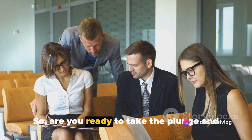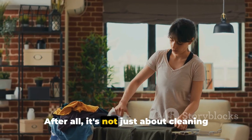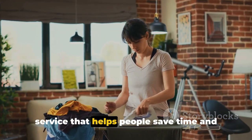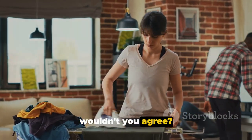So, are you ready to take the plunge and start your own dry cleaning business? After all, it's not just about cleaning clothes — it's about providing a valuable service that helps people save time and look their best. Now, that's a business worth starting, wouldn't you agree?